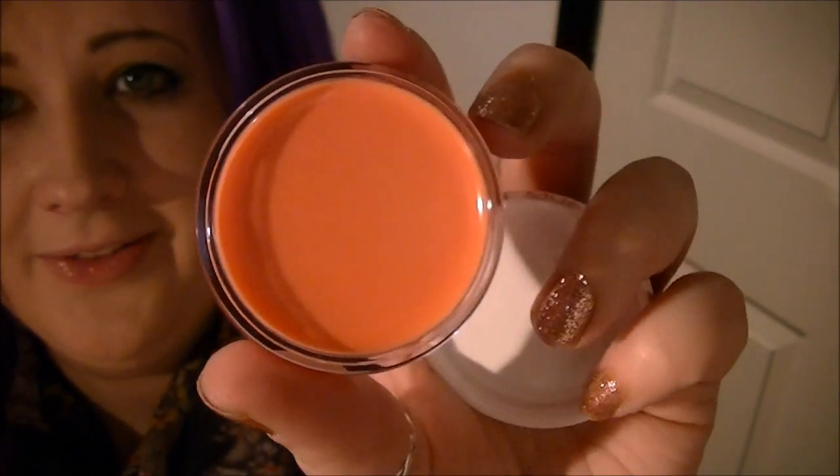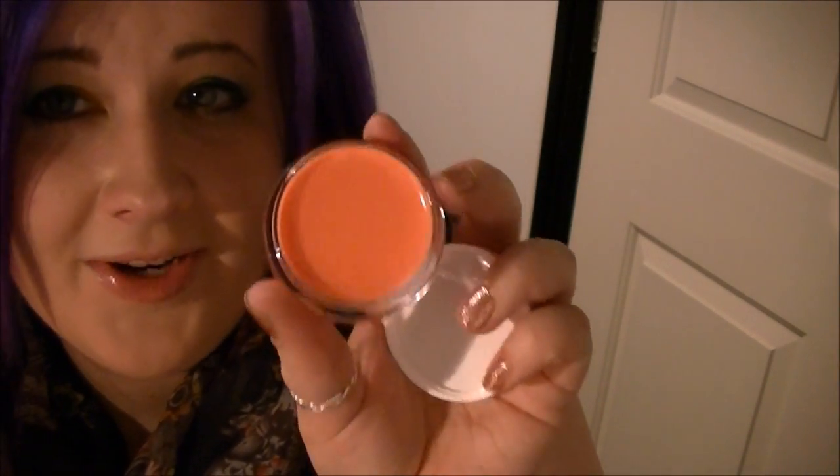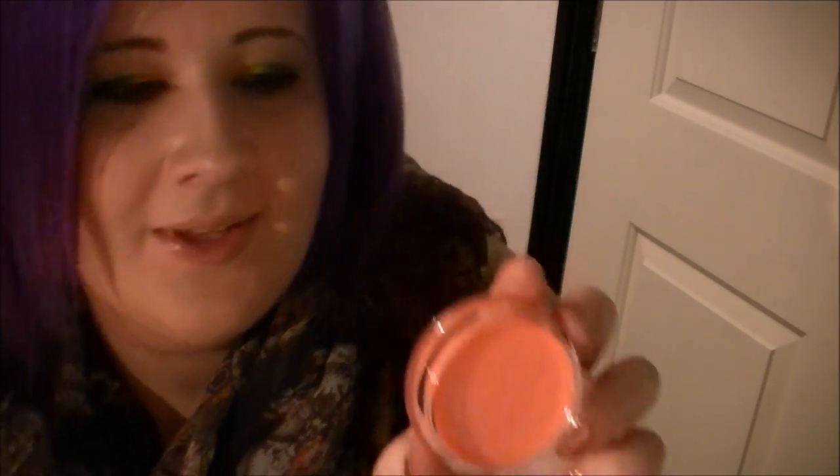They also have some nail varnishes but I've got similar colours so I'll have to look at them in the flesh before I buy any. I got 'Great Lips', 'Sugar Lips', and 'Sweet Kiss'. They all come in this packaging which is very similar to the Sleek pout polishes — you just unscrew them. The colour isn't showing up correctly on screen — it looks really orange but it is more of a peachy coral. I really like it and it smells really nice, similar to the MAC lip balm.